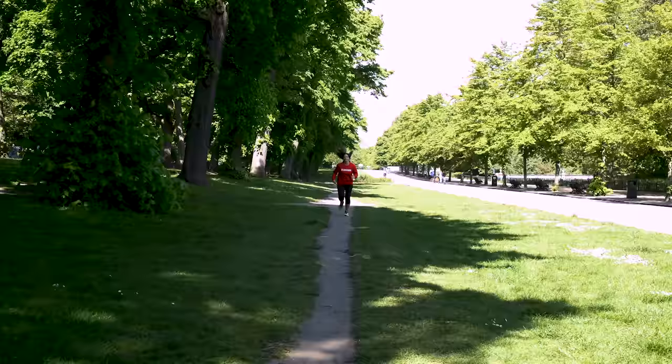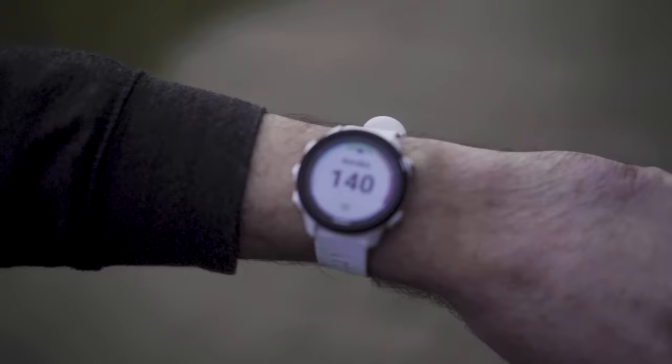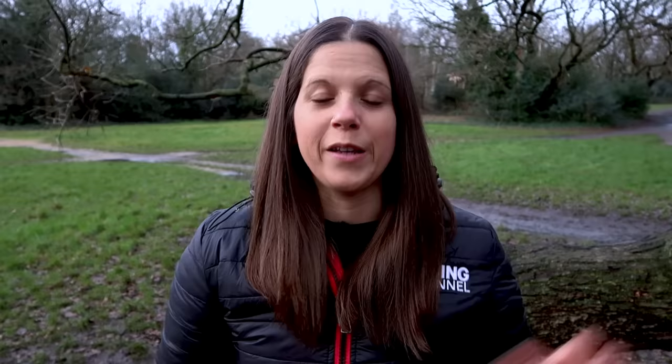Why is heart rate such a useful metric for runners? Well, when you do any kind of cardiovascular exercise, your heart rate is elevated, so it's a really good indicator of just how hard you're working. When you run at different heart rates, they impact your physiology in different ways, training different systems and changing the emphasis of the type of workout you're looking to complete.